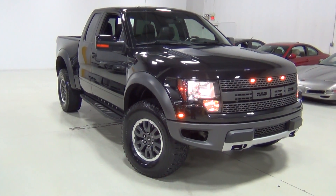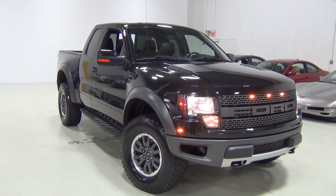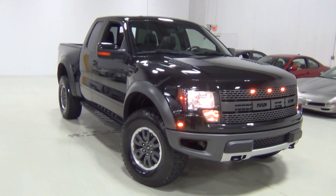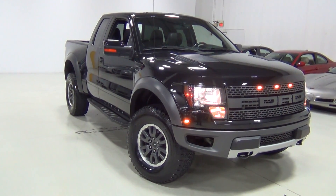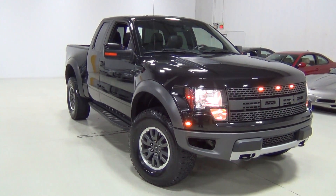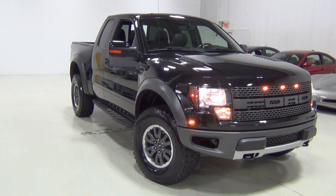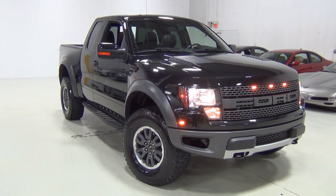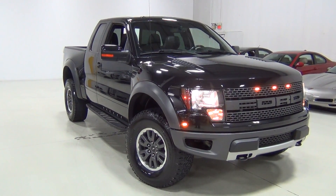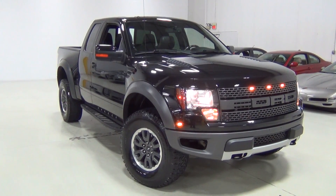I love the way this truck looks, especially from the front. If you'd like to see the Carfax and AutoCheck report, they are on our website at www.ChicagoCarsDirect.com. The vehicle has been very, very well serviced — you can see that on the Carfax report as well. It belonged to one previous owner. If you have any other questions that this video didn't answer, please feel free to give us a call at 630-889-0911. Thank you very much. Bye-bye.